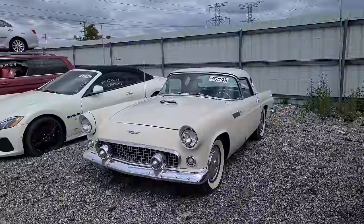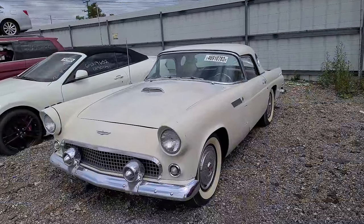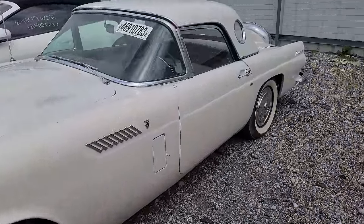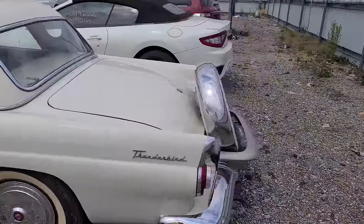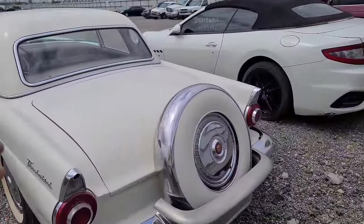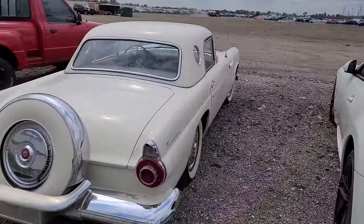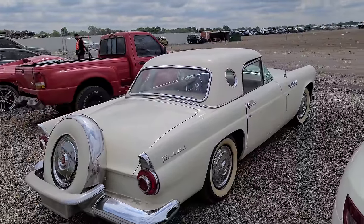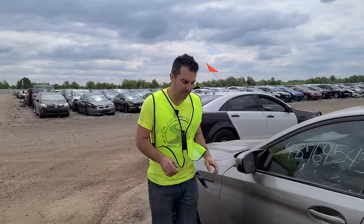You see this every once in a while at the salvage car auction — a classic antique car that's just listed as mechanical damage. This 1956 T-Bird looks to be in pretty good shape. It's not perfect, but it's all there. It's listed as mechanical damage and will be sold here at Copart. These can sometimes be a really good deal because it could just be that this car has been sitting for 10-15 years and needs some carburetor work or whatever. Pretty neat.